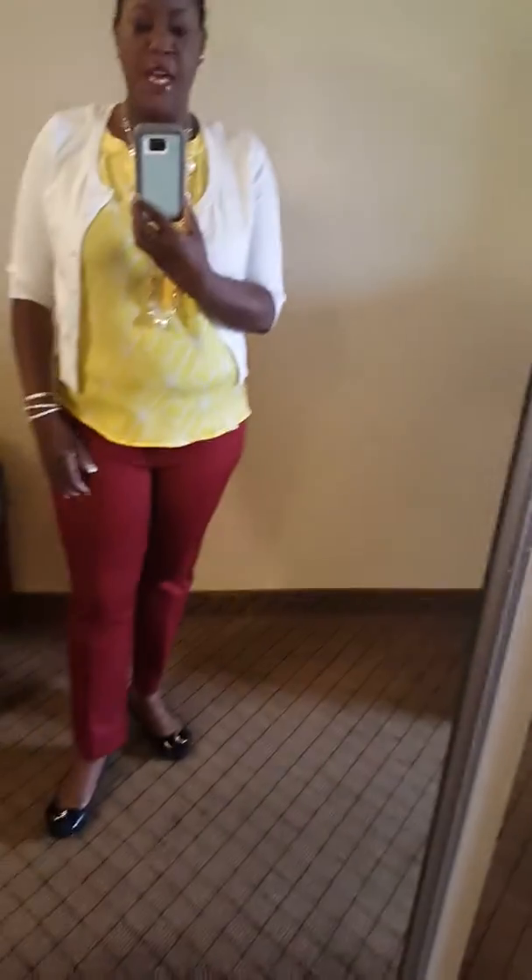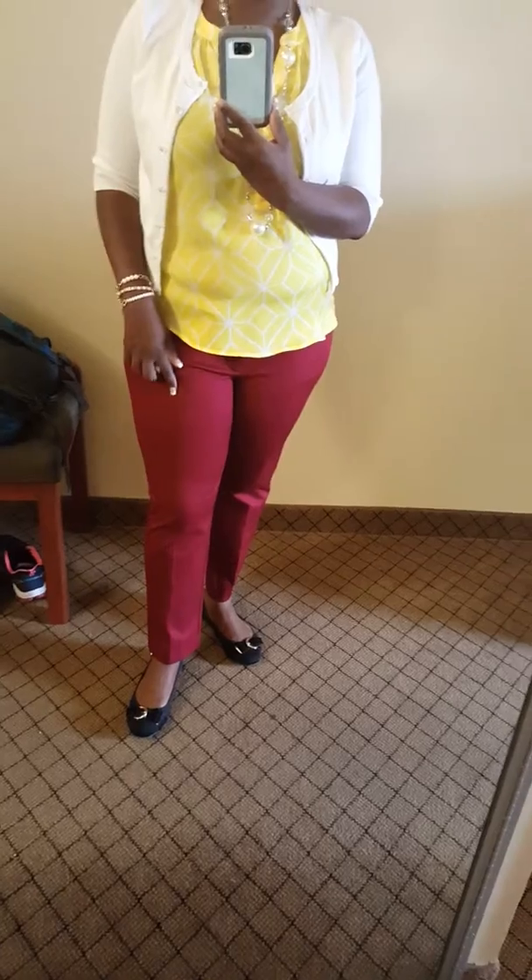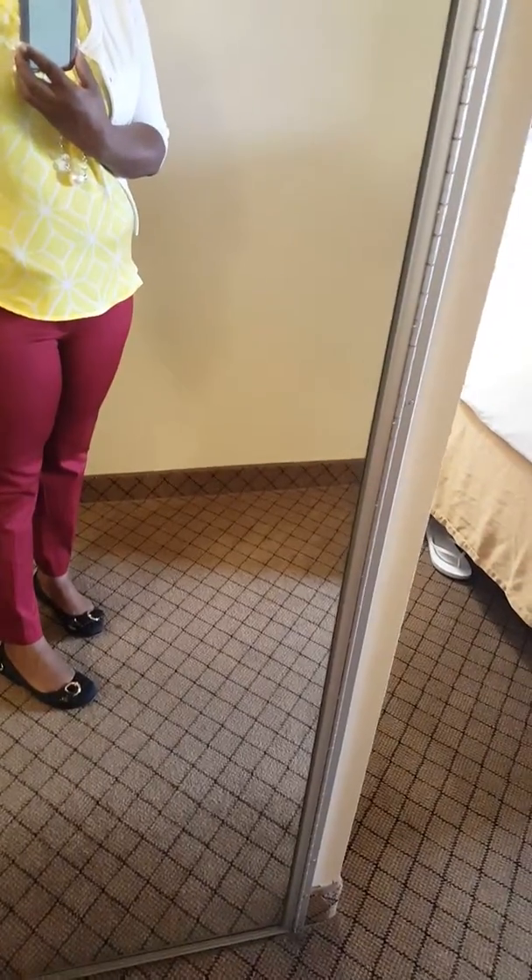These pants I actually got from Target last week before I came to Tennessee, and they're also in a cranberry color.